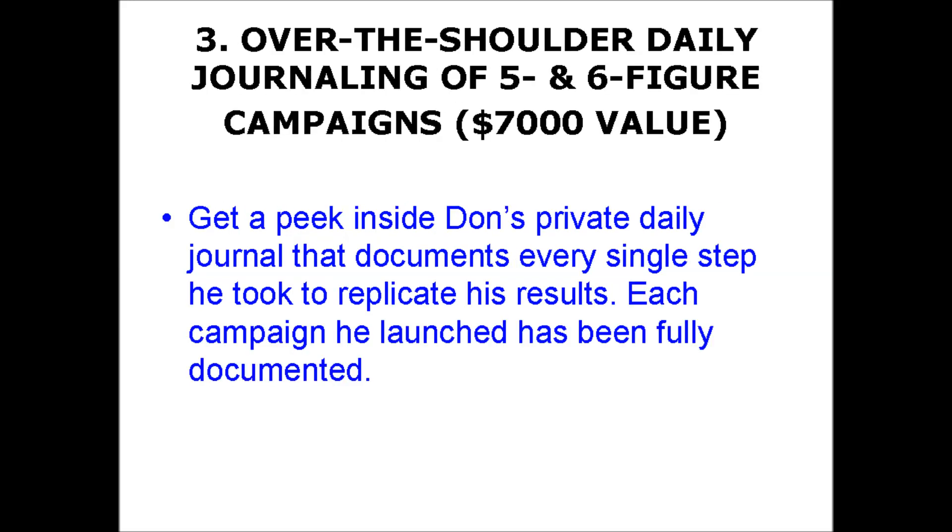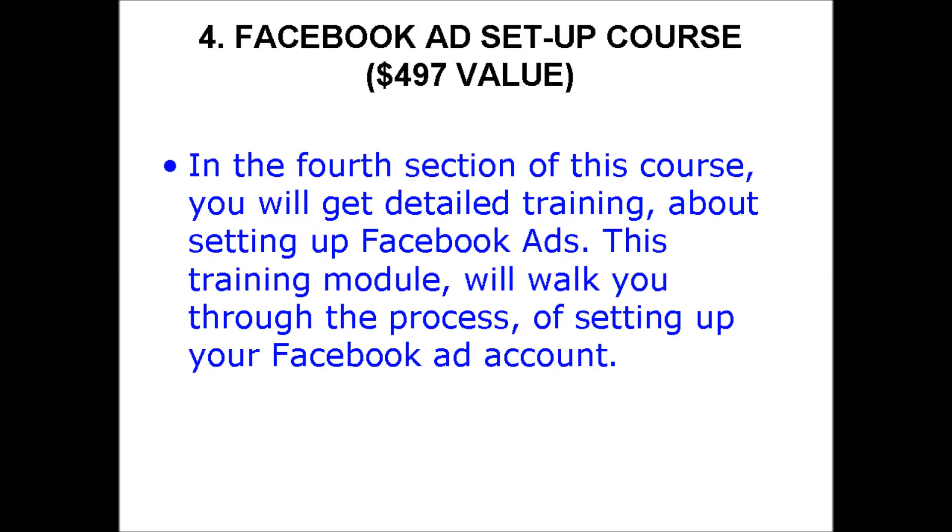In the third section of this course, you will get a peek inside Don Wilson's private daily journal that documents every single step he took to replicate his results. Each campaign he launched has been fully documented. In the fourth section of this course, you will get detailed training about setting up Facebook ads.